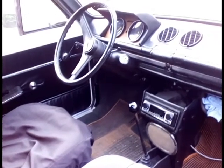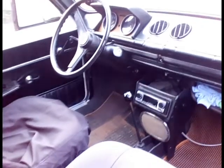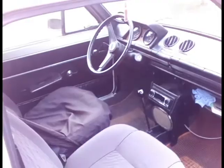Really clean interior. The car's only done about 40,000 miles, so I wouldn't expect a lot of wear, but it is 43 years old, so amazingly there's no sun damage despite the climate it's come from.